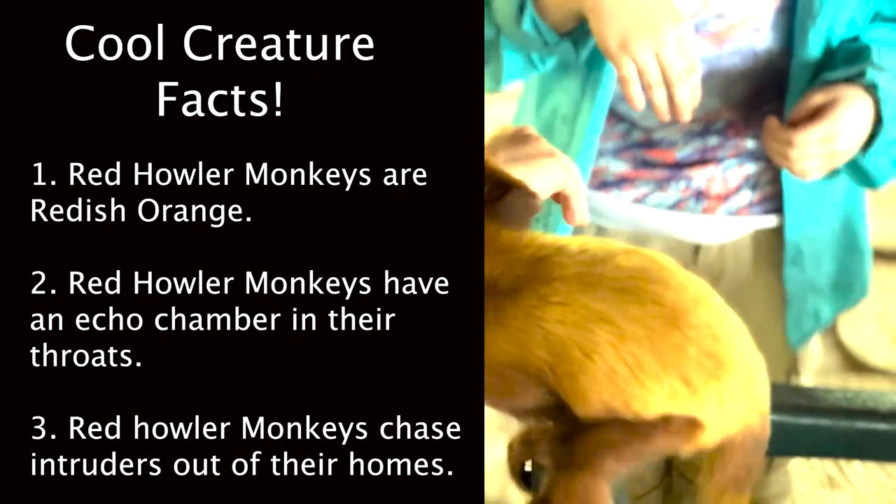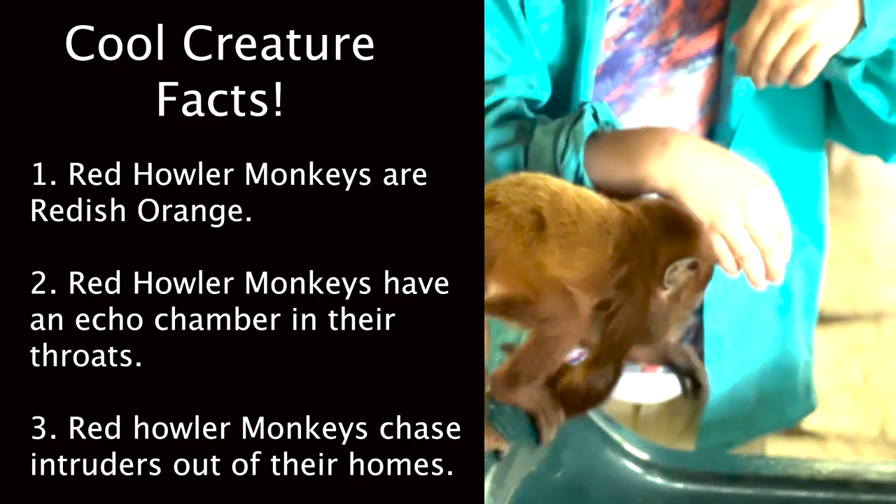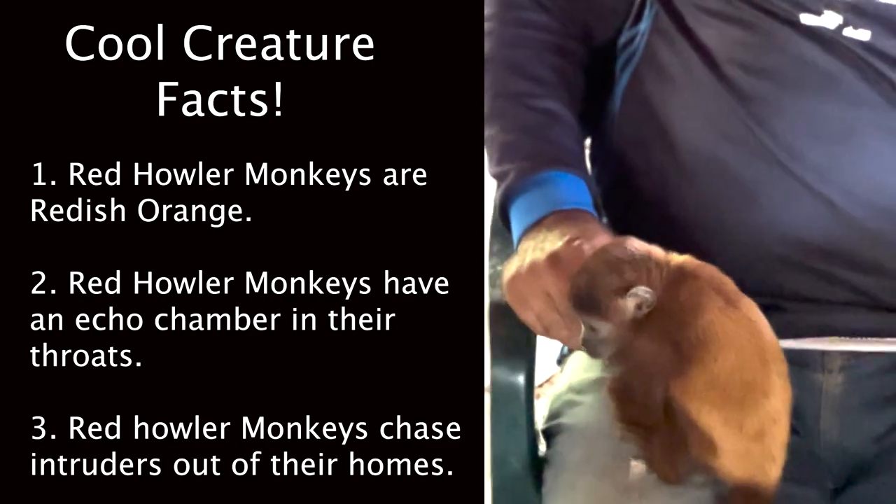Number 3: Red howler monkeys chase intruders out of their homes to protect their territory and to keep all of their juicy leaves.